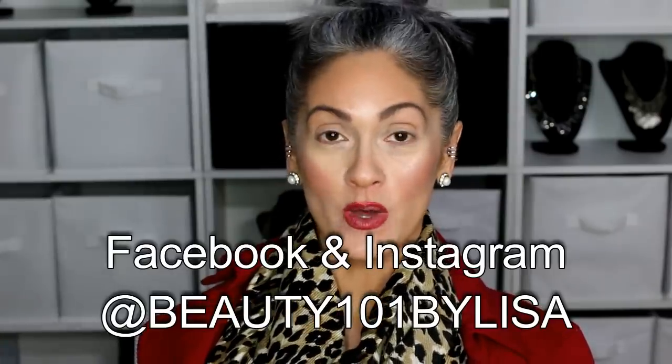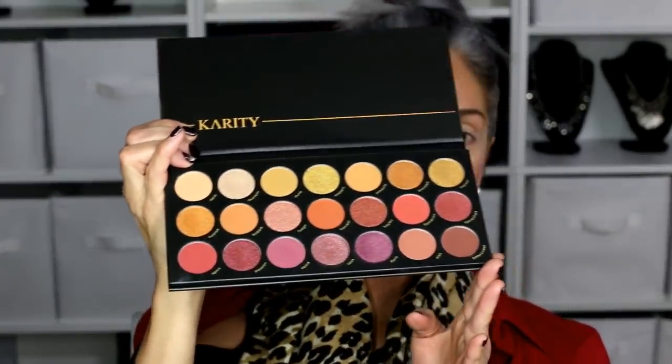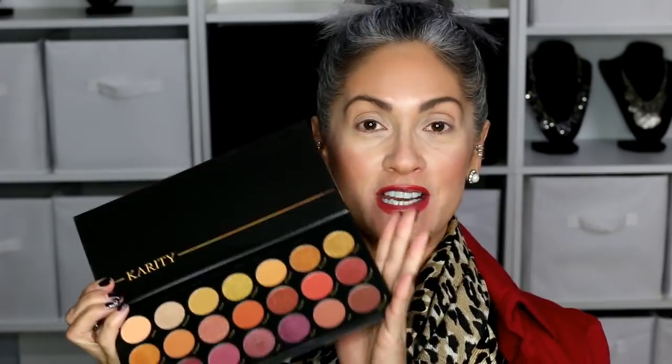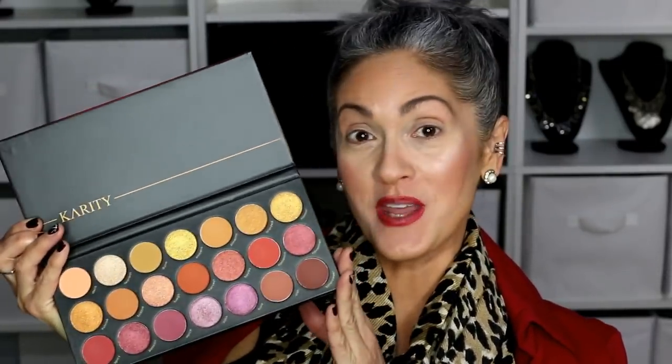While this dries I'm going to start with my eyes and I'm going to use the Pacante palette from Carity. I posted a picture of this gorgeous palette on my Instagram — Beauty 101 by Lisa on Facebook and Instagram. This palette has absolutely gorgeous colors, and the best thing is that Carity is 100% cruelty free. For every palette that you buy, they donate a meal to an animal in need. I love that — I'm not sponsored by them, I just love it.